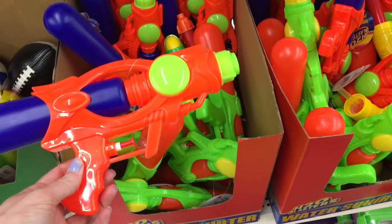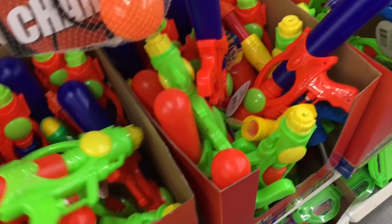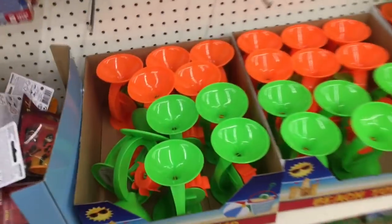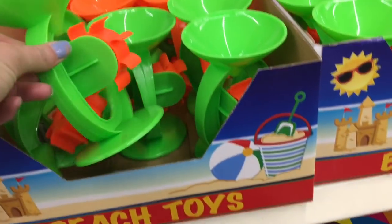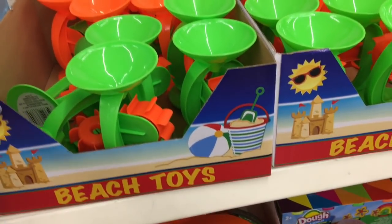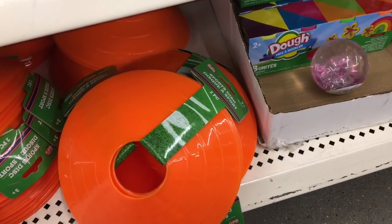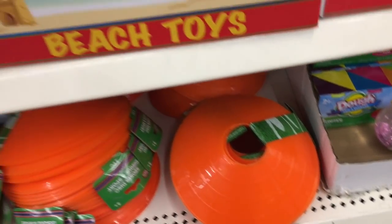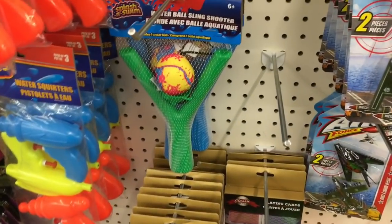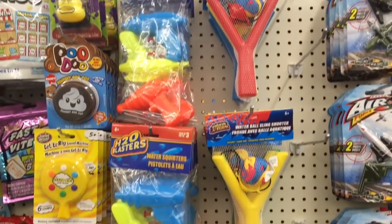Going down the toy aisle I found these water guns, and I think I'm actually going to get a couple because for my daughter's birthday we're just going to have an outdoor water party — water balloons, put the sprinklers up, and just have a water fight. Not a lot of places are open, and the places that are open I still don't feel comfortable going to, so we're just going to try to make it as fun as we can at home. I wanted to see what outdoor water toys I could find — that slingshot looks kind of fun, it's a water ball slingshot.